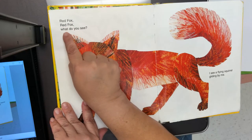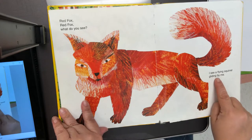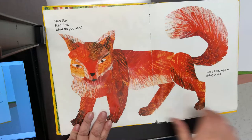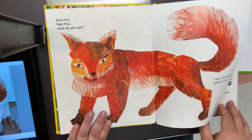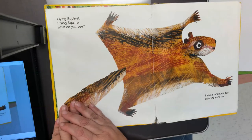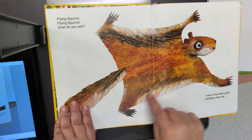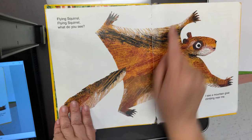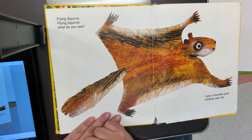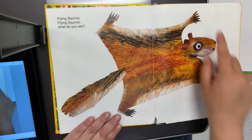Red fox, red fox, what do you see? I see a flying squirrel gliding by me. A squirrel that can fly? Let's see. Look at this squirrel — when it said he flies, I thought he might have wings, but there are no wings on a squirrel. He has flaps of skin that spread out, kind of like a parachute, and help him glide. He also has a bushy tail, four legs, and some sharp little claws.